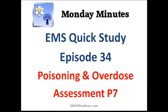Hey, Jim Hoffman here for EMS Office Hours. This is your Monday Minutes and we are going to wrap up today the poisoning and overdose section of the EMS Quick Study. This is episode 34, believe it or not, and we've got a long way to go before we get to the end of our Quick Study tips.